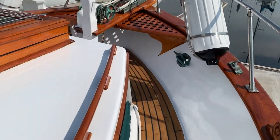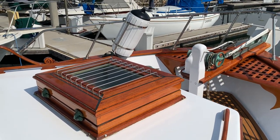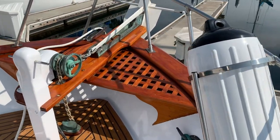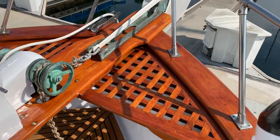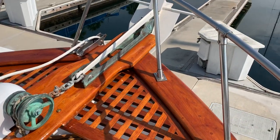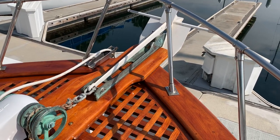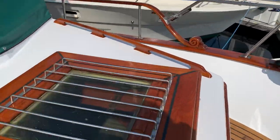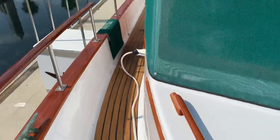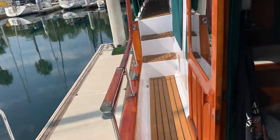Moving to the foredeck — beautiful hatch and incredible brightwork on this boat. It's all just been redone and looks in excellent condition. The workmanship on this boat is outstanding.